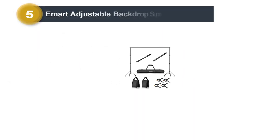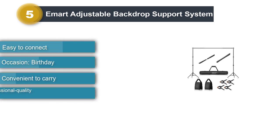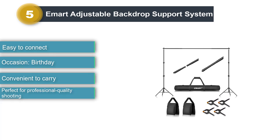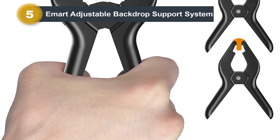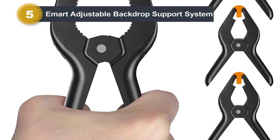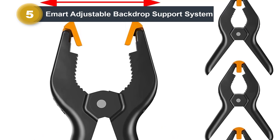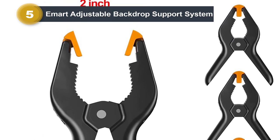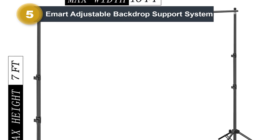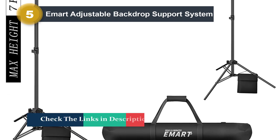Number 5: Imart Adjustable Backdrop Support System. When seeking to invest in the best-valued photography stand, check out the Imart 10-foot Backdrop Stand. The construction allows you to enjoy high-quality creativity and performance. It features alloy aluminum construction, meaning no frustrating rusting or corrosion, while not compromising strength. It is perfect for use with other backdrops — from canvas, muslin, to paper — supporting all without sagging due to weight. The included clamps keep the unit attached throughout the session, and the 10-foot crossbars are adjustable, guaranteeing versatility wherever you use your kit.